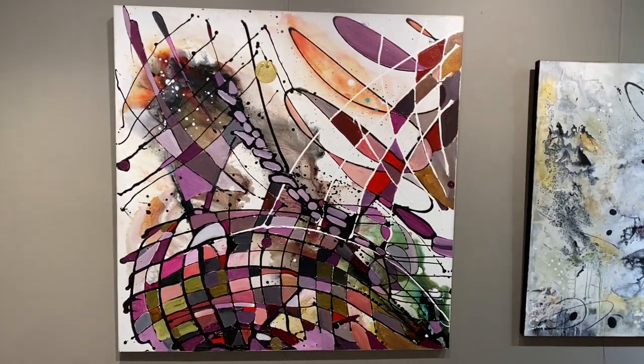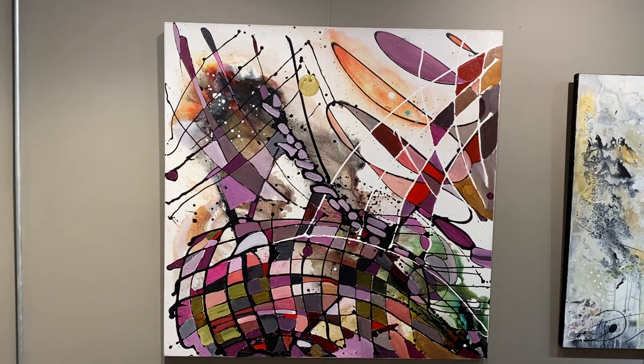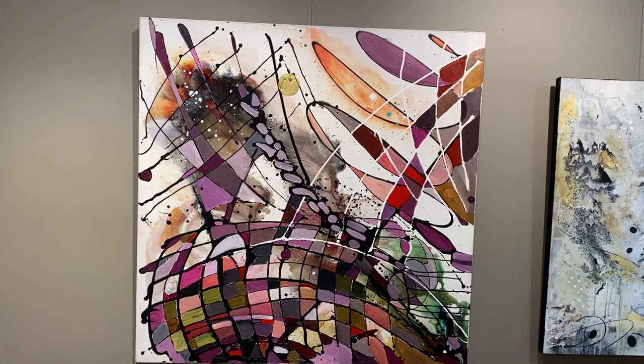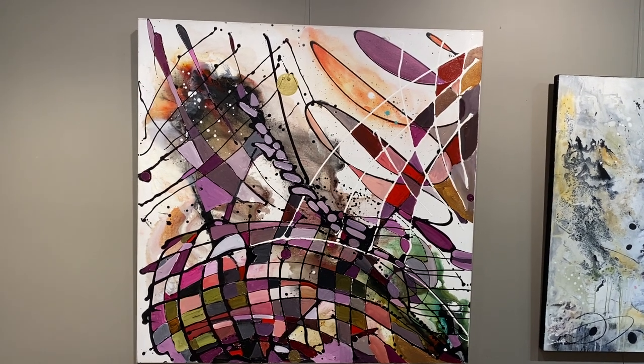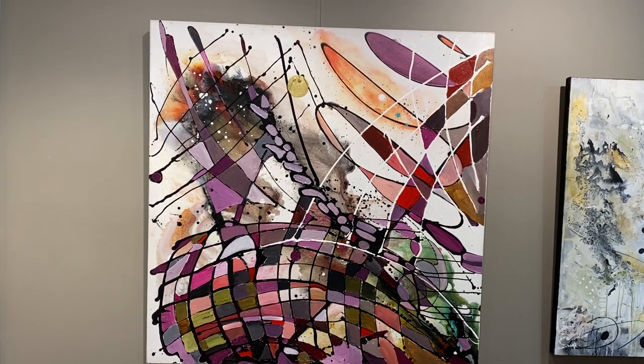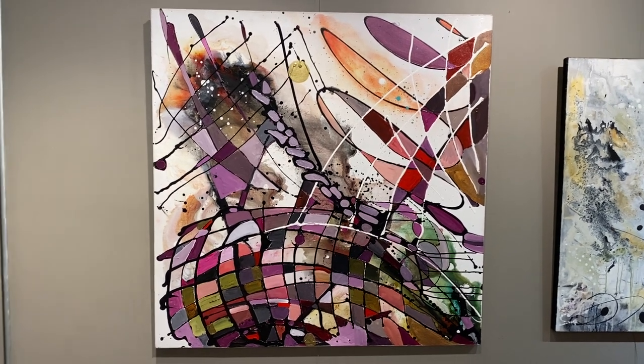In 2010, I did a series called AbEx — Abstract Expressionism. This is kind of riotously colorful, primitive lines, not a lot of control, but a pattern and a design. I just love the colors in this. This is a big 48 by 48.